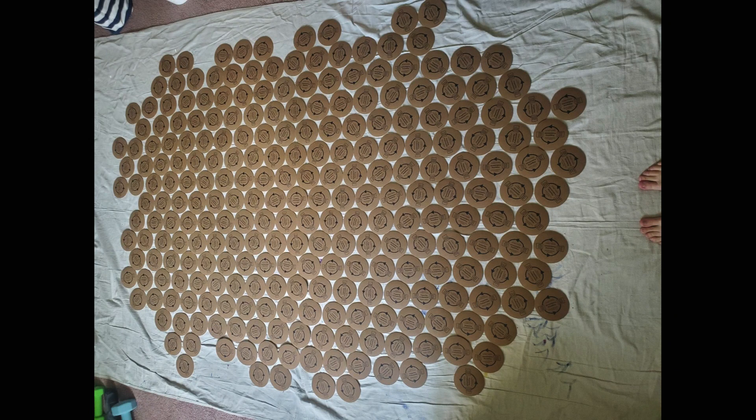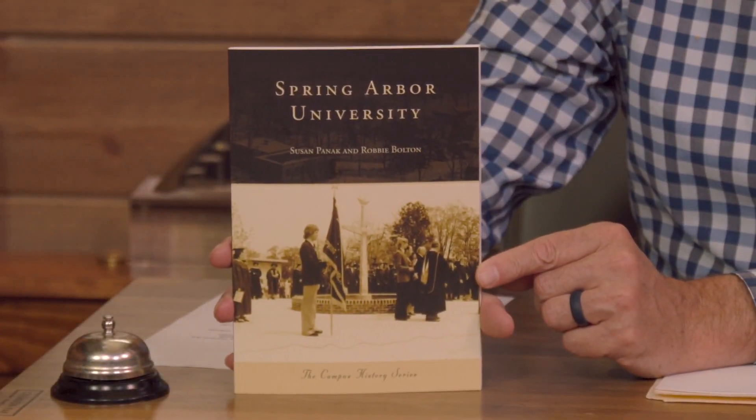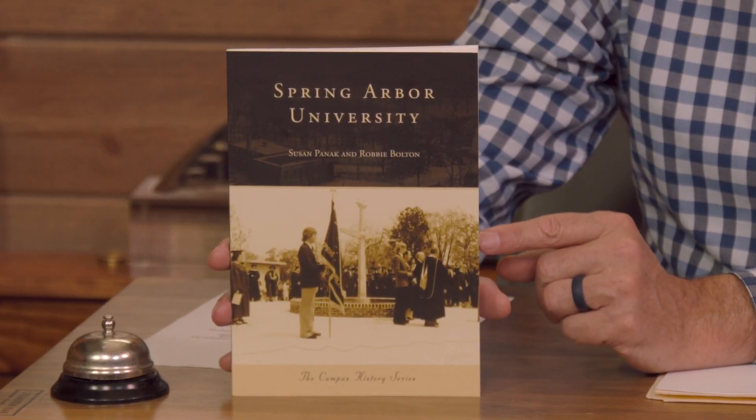The book is still available and anyone with a connection to Spring Arbor University — or even the Spring Arbor community — would want one, as it captures community photos, images, and memories. The book will also be the subject of an author talk at the gallery opening on Saturday, September 30th at 1 p.m. They were asked to keep it short so people have time to enjoy the gallery, the exhibit, and the refreshments, since there are a lot of other activities going on all over campus that same day.